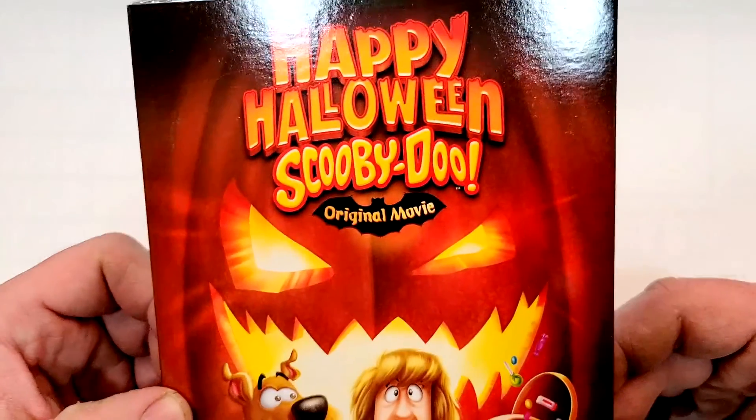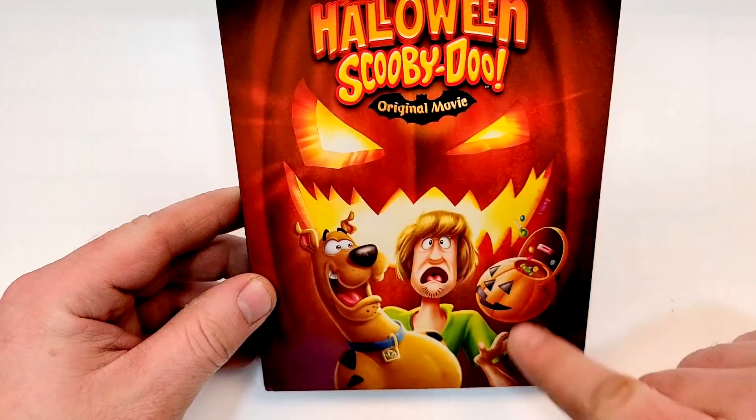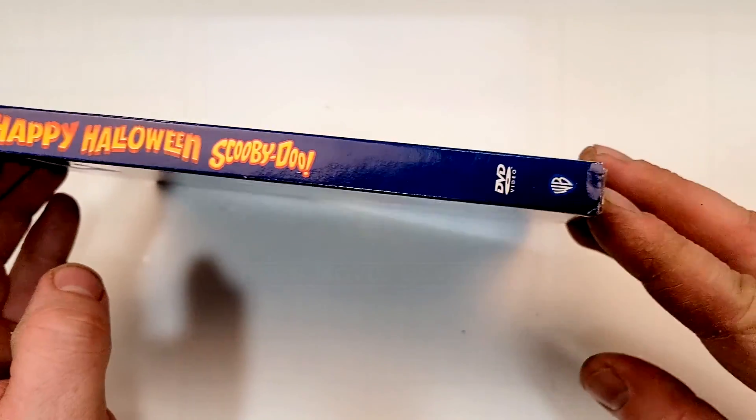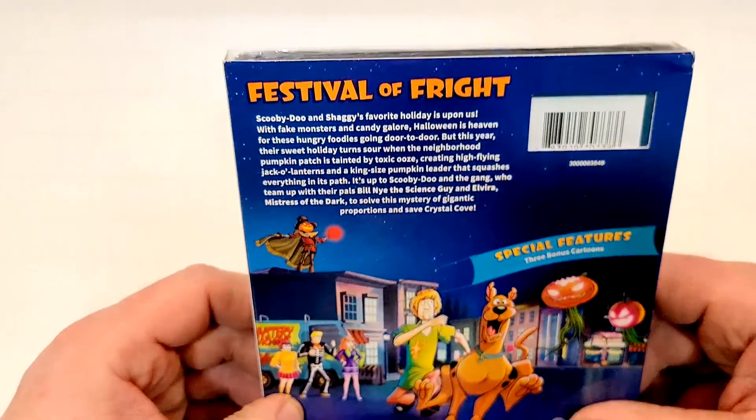Very cool, kind of spooky artwork there. You got the jack-o'-lantern in the background, a little candy basket there. Here's a look at the spine — you got the Warner Brothers logo down there in the corner.